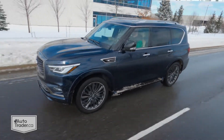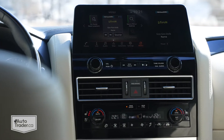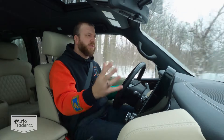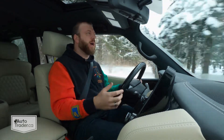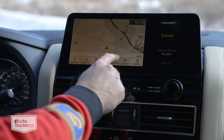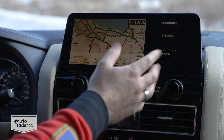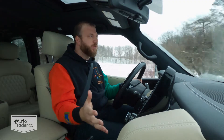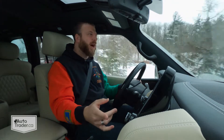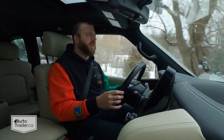The big change for 2022 is this 12.3-inch touchscreen up here on the dash. It really does modernize things — it gets rid of that two-screen setup and it's a lot more user-friendly, but it's still not super up to date. If you take a look at the built-in navigation, it's got real MapQuest vibes. But it does have wireless Apple CarPlay this year. Android Auto, you still have to plug your phone in, and I personally prefer to plug it in anyways.